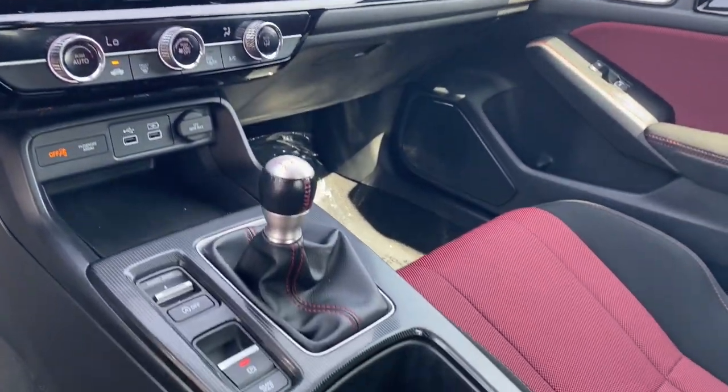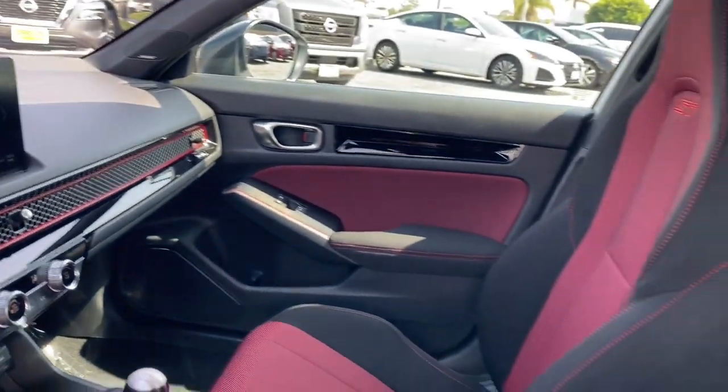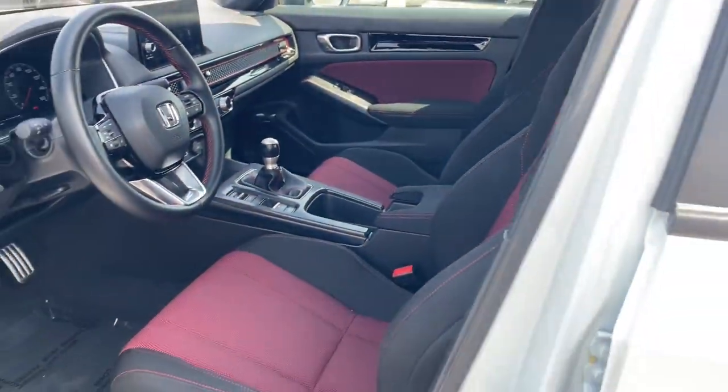Don't let this great looking Civic SI get away. Our team will give you an outstanding test drive experience. Stop in today.